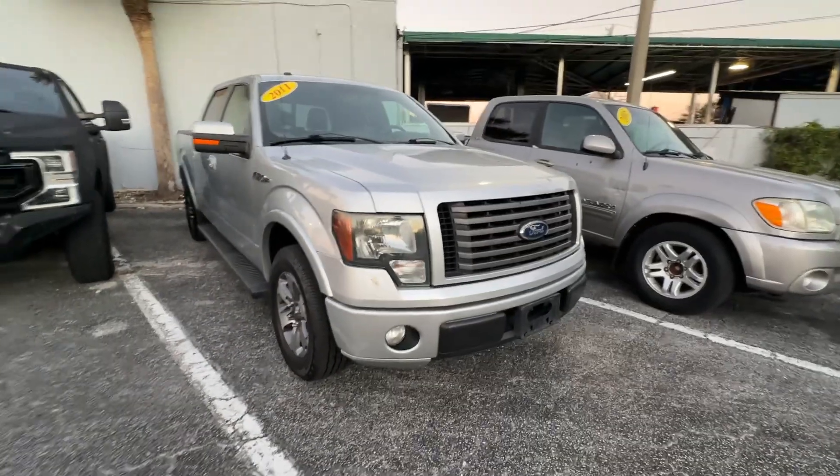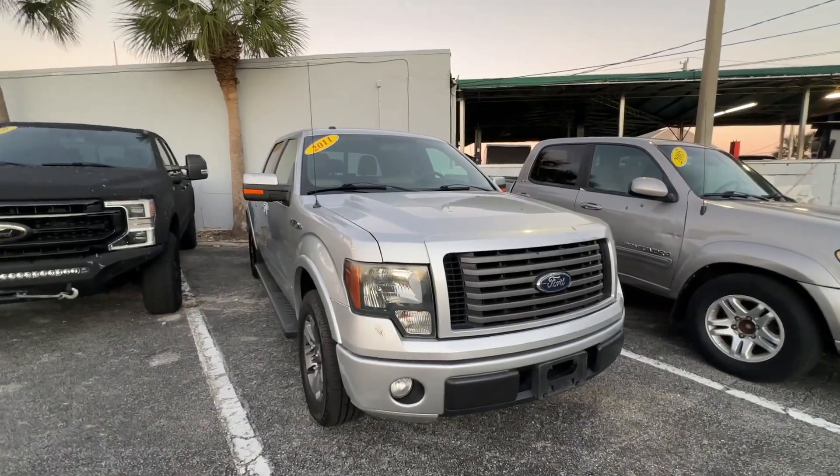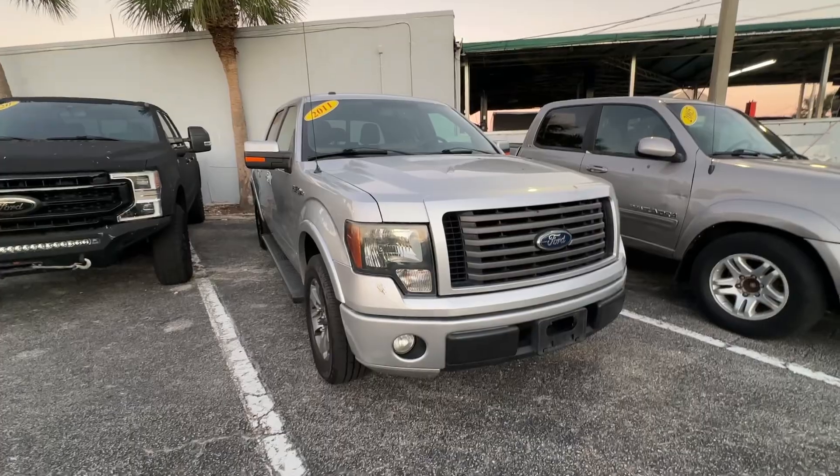Anyway, back to the video. We're going to point out any flaws or blemishes — other than the bird poop on the car — just so there's no surprise to any of our out-of-town buyers.